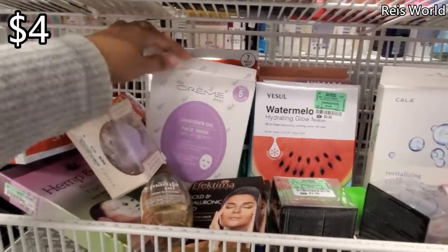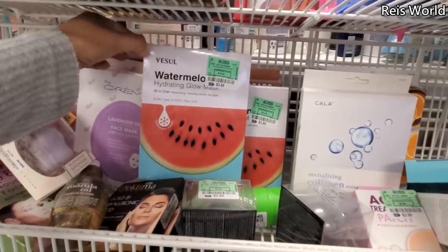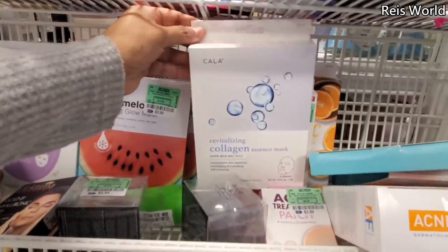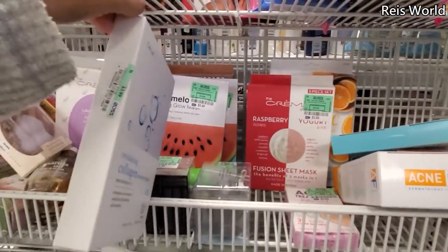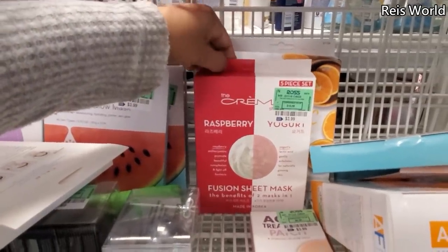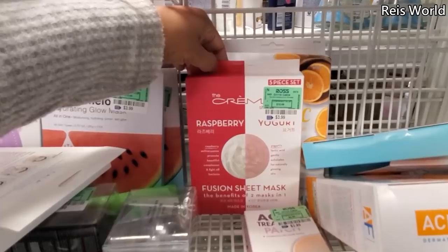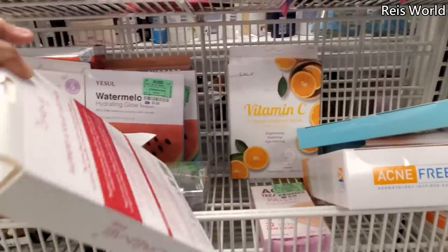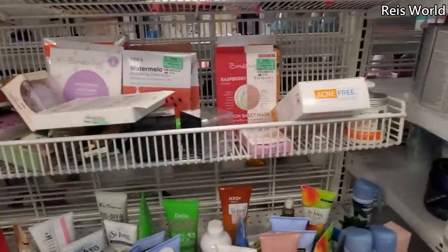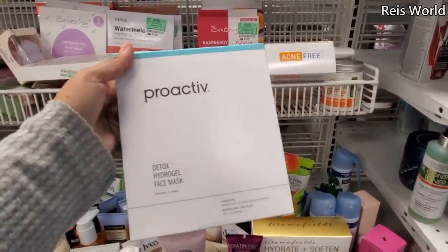Face masks — lavender, we've seen this one, four dollars. Watermelon hydrating glow, all-in-one for all skin types — you get five in a pack. I've never heard of this brand, might have to look that up. Collagen might be four dollars here too — very inexpensive. There's a new one at $3.99, raspberry yogurt that promotes beautiful complexion. Five dollars for a yogurt mask that exfoliates for naturally glowing skin — that's a new one. We also have vitamin C and Proactive — I really want to try the Proactive mask, they're $8.99.